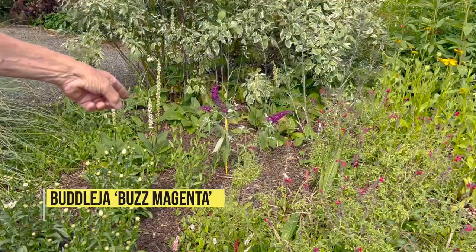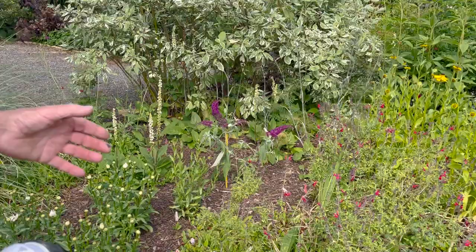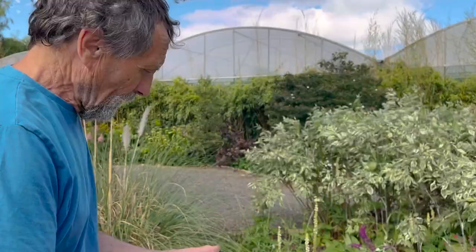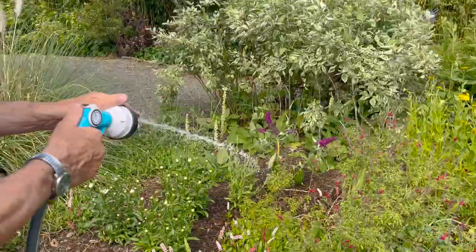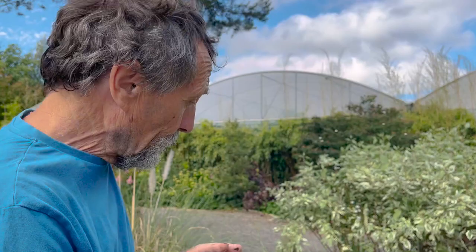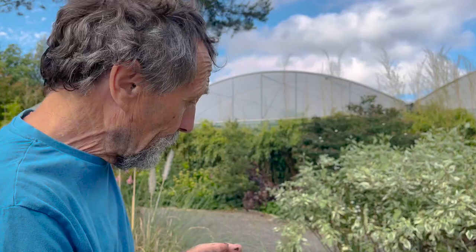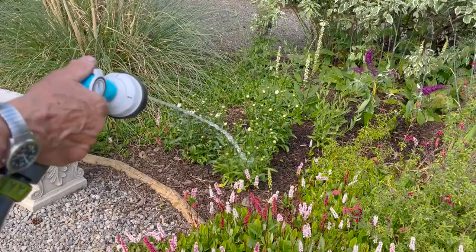Here's a good example — that buddleia, called Buzz Buzz Red or something, was planted about three weeks ago and you can see it's very wilty. It was damaged; it fell out of the pot and lost half its roots, so it needs water. I discourage people from using hoses because they tend to overwater. With a watering can you have to fill it up, so you're more thrifty. These daisies were planted about a month ago and need a bit too.